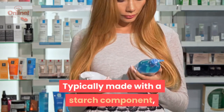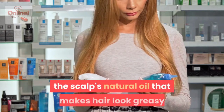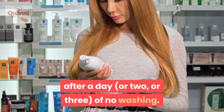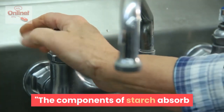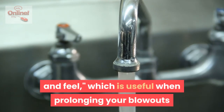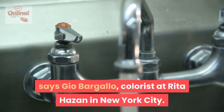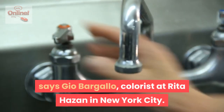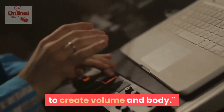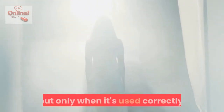Dry shampoo is pretty wonderful. Typically made with a starch component, dry shampoo is used to eliminate and absorb sebum, the scalp's natural oil that makes hair look greasy after a day or two or three of no washing. The components of starch absorb the oils to give a grease-free appearance and feel, which is useful when prolonging your blowouts and keeping hair oil-free between washes, says Gio Bargaio, colorist at Rita Hazan in New York City. It can also be used in hairstyling to create volume and body — it's basically a miracle product, but only when used correctly.